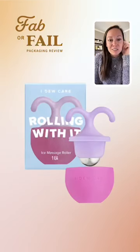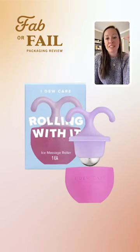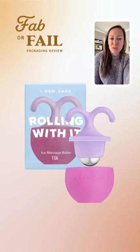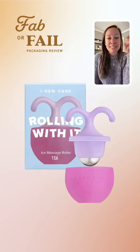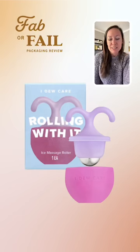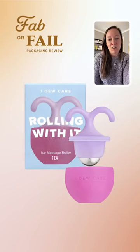Zooming in close on that Amazon main image — you've got the front of package, I Do Care, and the product call-out 'Rolling With It.' Then down at the bottom, really small, it says 'ice massage roller' — and it doesn't even tell you what you're using the ice massage roller on. You can clearly see the outline of the item and that it has a cap, but that context is still missing.